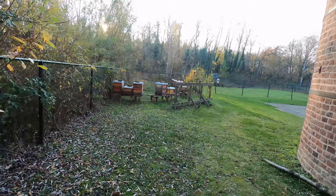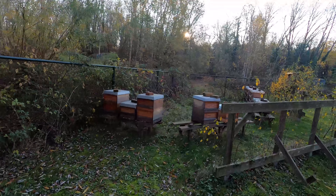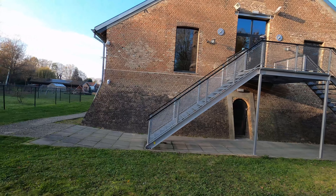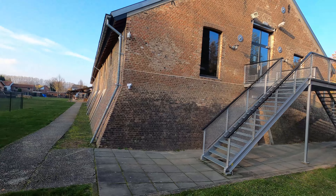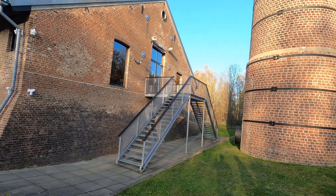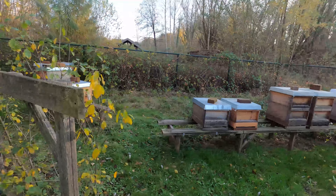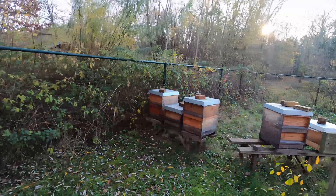They have some beehives here — it's pretty quiet so probably no bees in there right now. This is the building a little closer; they have cameras so they probably see us already. It's closed so we can't get in, but still nice to get a little closer. Maybe during summertime you wouldn't want to be walking here with all those bees.